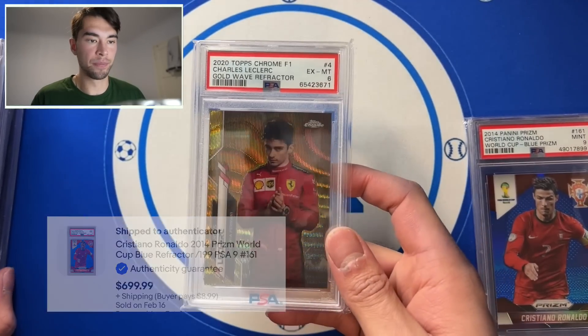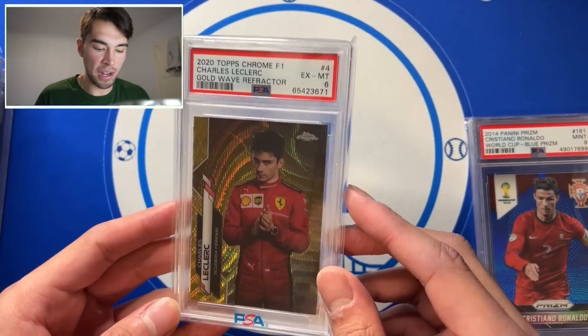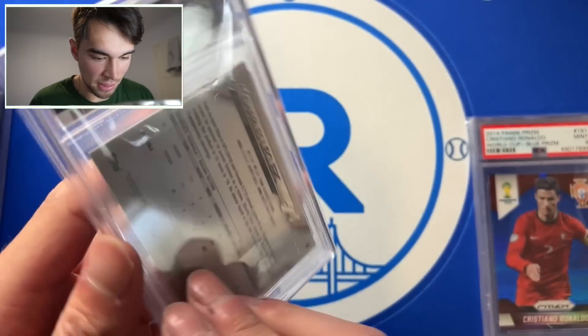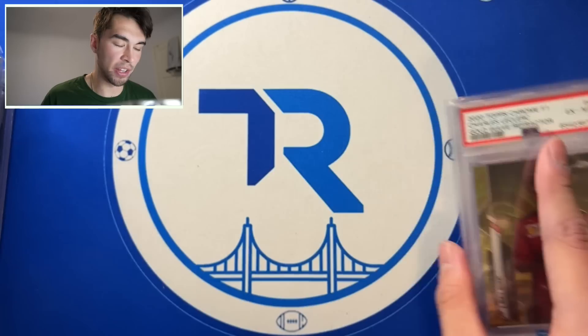The other biggest card is Charles Leclerc Gold Wave. The PSA 6 is tough. It's supposed to be that corner — not as bad as I thought. A little bit of edge wear. This could be like an SGC crack, that's something to think about.